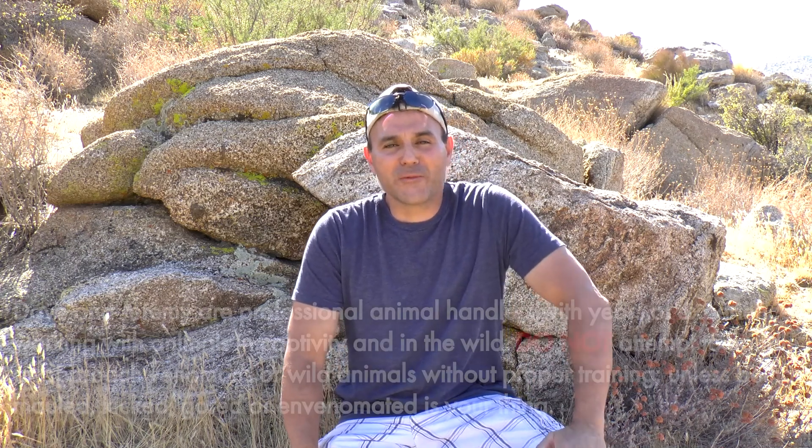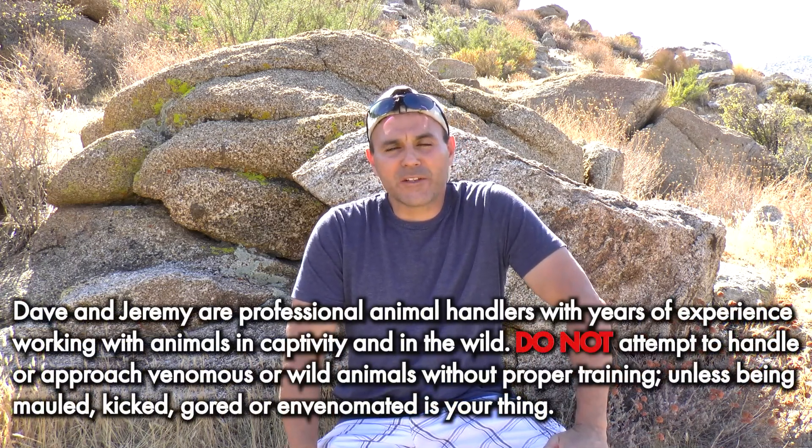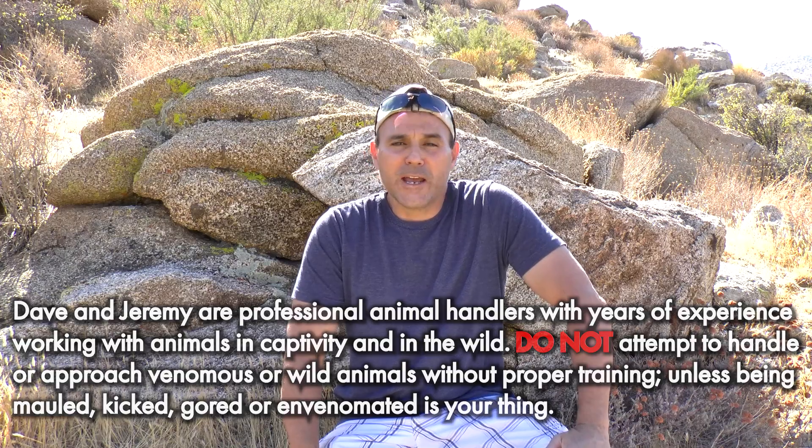What's up nature freaks? Dave here from Nature In Your Face. I am down in San Diego County, California and my goal this week is to find the big four — the four rattlesnake species that can be found here in San Diego County: the Red Diamond Rattlesnake, the Speckled Rattlesnake, the Sidewinder, and the Southern Pacific Rattlesnake. Now I only have four days to do it. It's not going to be easy but with a little bit of luck and a lot of hard work I'm determined to find these four rattlesnake species.